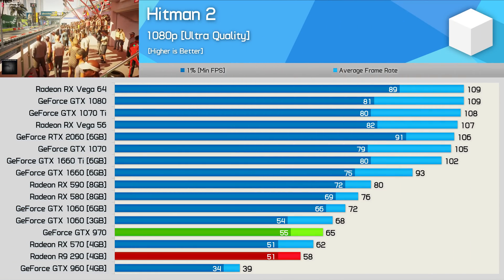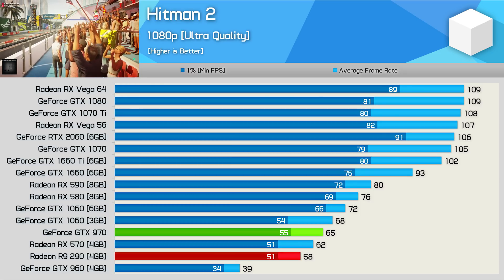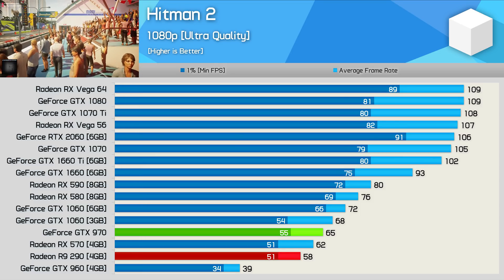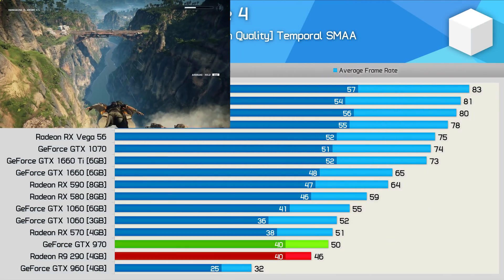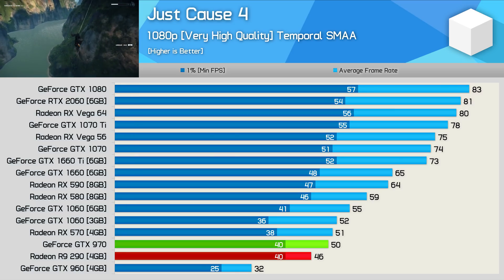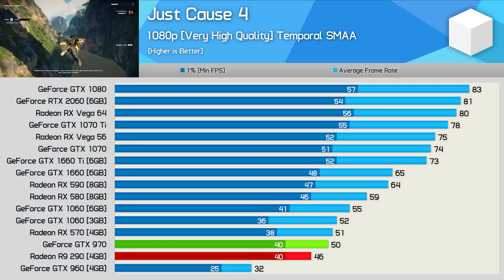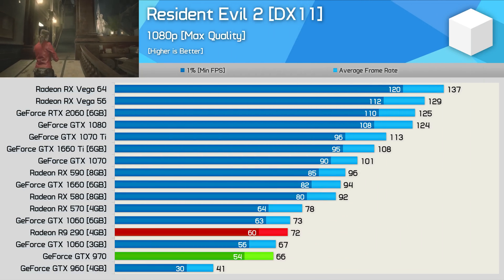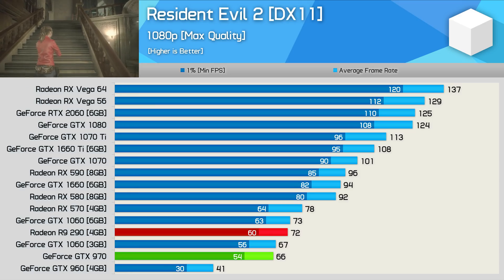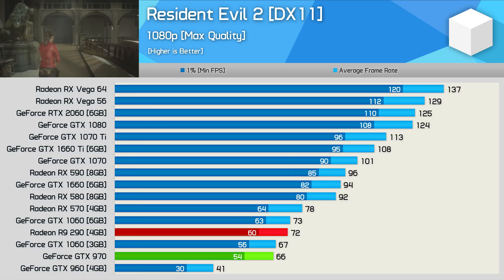Finally, we have a solid win for the GTX 970 when testing with Hitman 2 using the DirectX 11 API. Enabling the new patched-in DirectX 12 mode doesn't really change things — the 970 was still the superior GPU in this title. Performance in Just Cause 4 was pretty similar using either GPU; the GeForce did pull ahead in average frame rate, however the 1% low result was identical with both managing 40 FPS. Moving on, we find a rather close battle in Resident Evil 2 — the R9 290 was just 6 FPS faster at 1080p, giving the 970 performance more like a 3GB 1060. The average frame rate was 66 FPS, but this one is still a clear win for the 290.